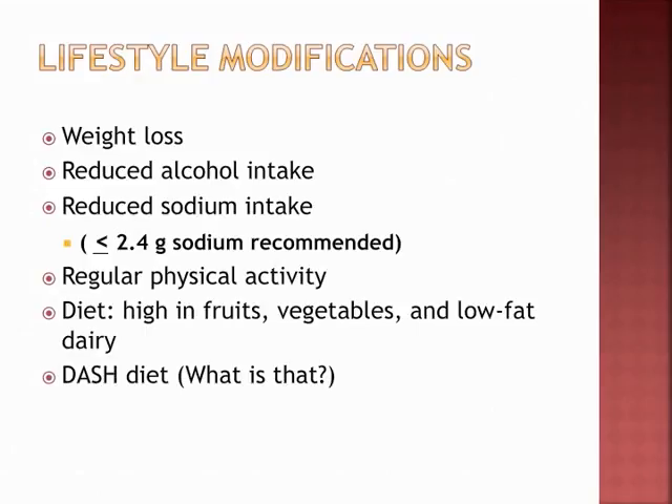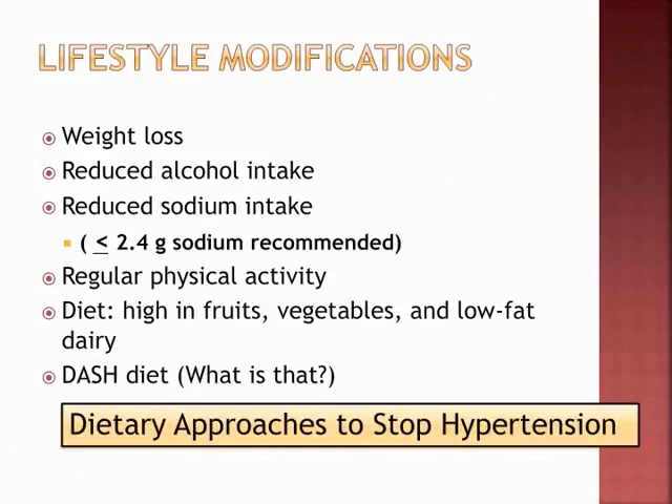Regular aerobic physical activity like brisk walking is encouraged. The plan of care should include the DASH diet — Dietary Approaches to Stop Hypertension — which consists of a diet rich in fruits, vegetables, and low-fat dairy, with reduced saturated and total fat content.